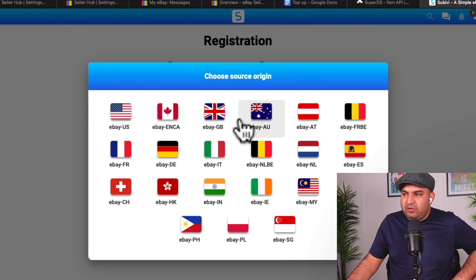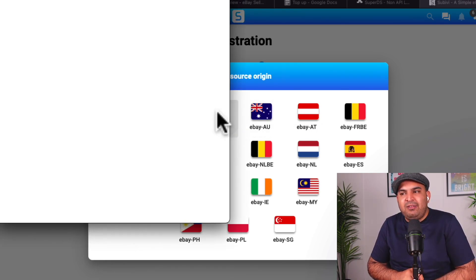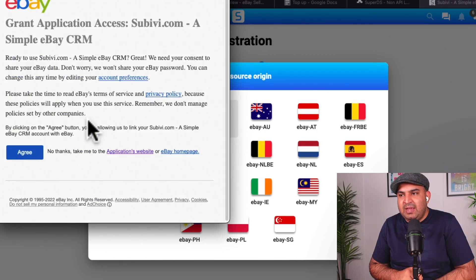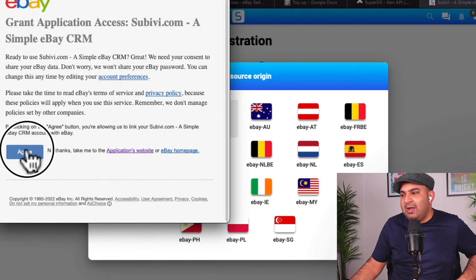After that, it will bring you to a page where it works in many countries. In my case, I'm in the United Kingdom, so I'm simply going to select eBay GB. Once you click on eBay GB, it will ask you to sign into your eBay account for the verification process. After that, it will bring you to a page asking you to grant access to subivi.com. Don't worry, this is completely safe — there's no account suspension risk. This is approved by eBay. Just simply click on 'Agree.'